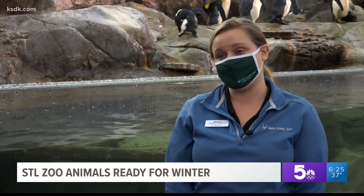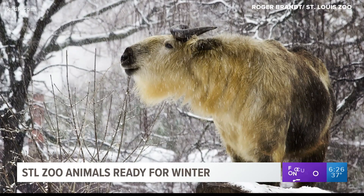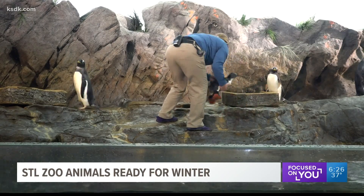We also give them the choice to come inside. So while not all animals are made for winter, others like seals and some penguins are more like us humans than we would expect.